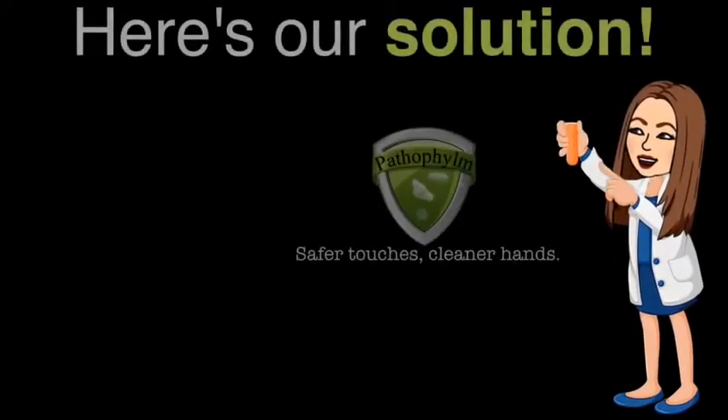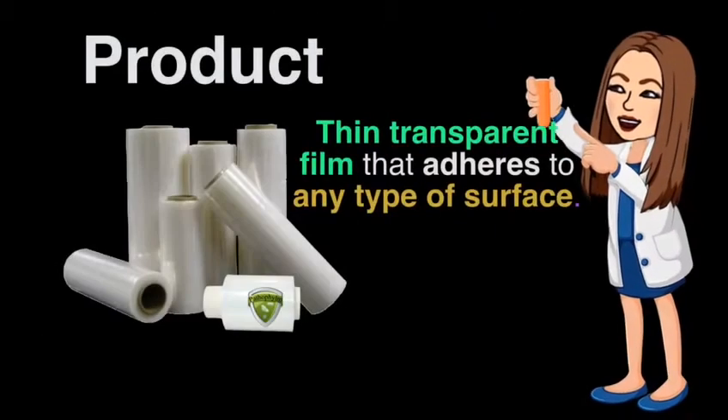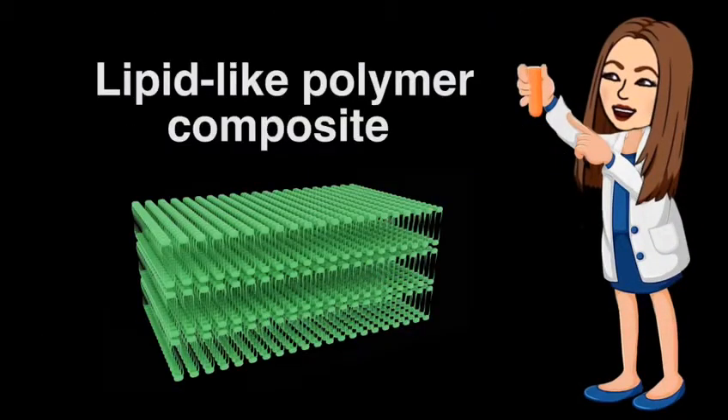Passafilm aims to prevent bacterial and viral infections such as COVID-19 that are transmitted via contaminated surfaces. Our unique film utilizes the power of soap in a lipid-like polymer composite material to trap pathogens and thus prevent its spread by physical interaction.